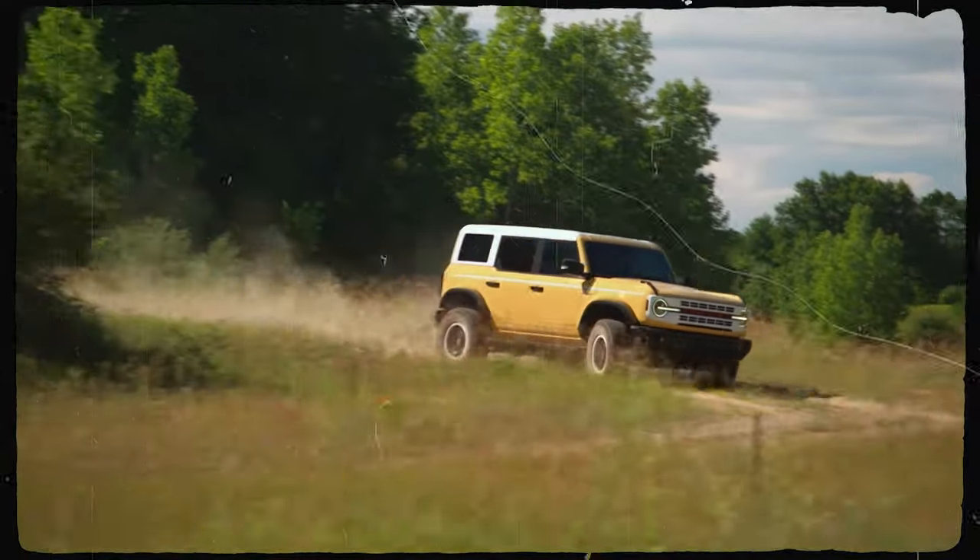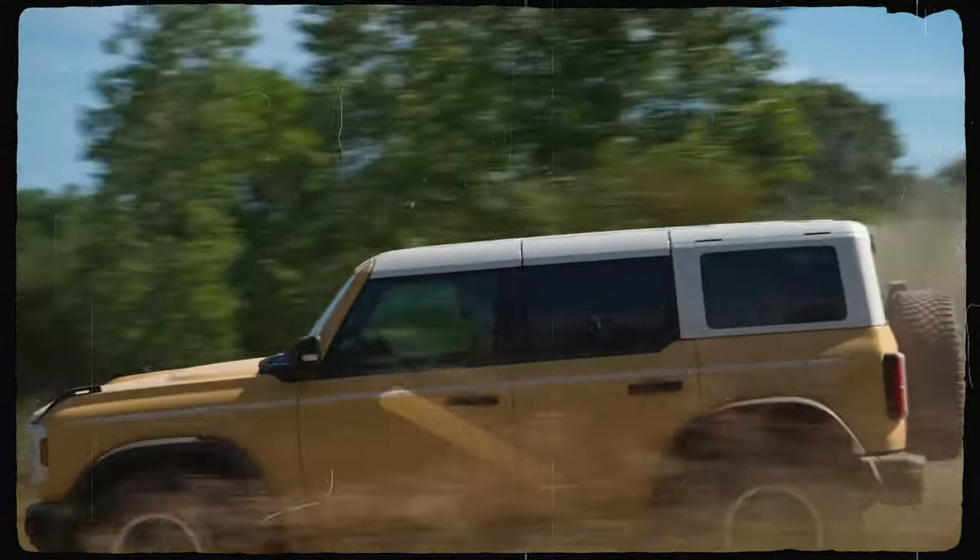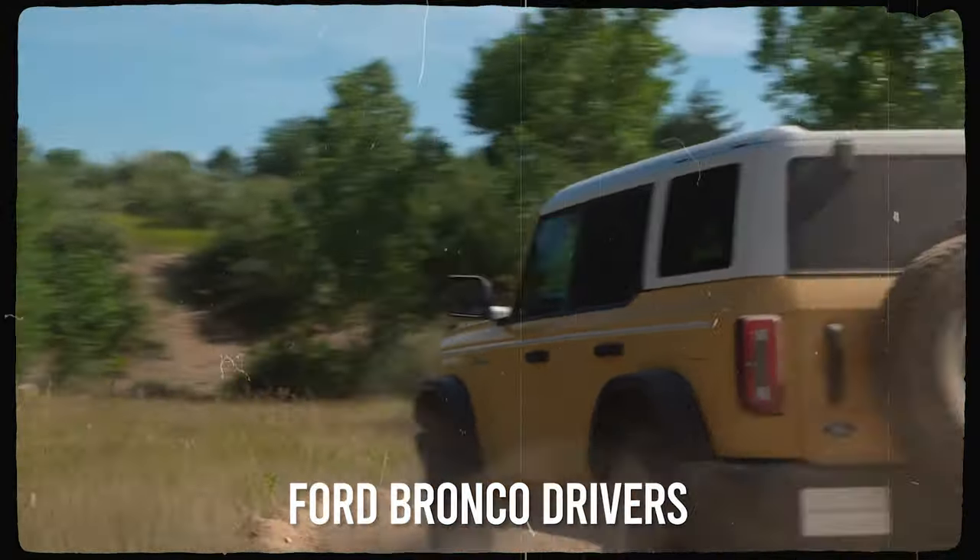However, no car is perfect, so the new Bronco also suffers from some drawbacks. Here are 7 frustrating things Ford Bronco drivers simply refuse to admit.